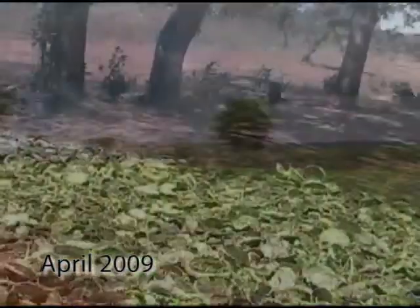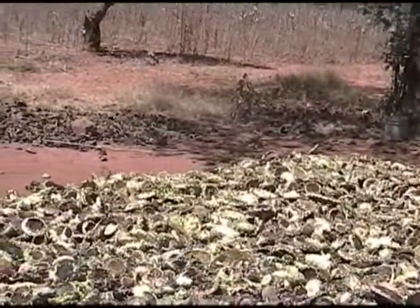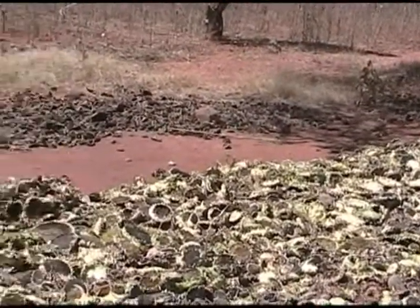Now they'll harvest sunflower seeds. This will be the first time in their life that they've been able to have their own crop.